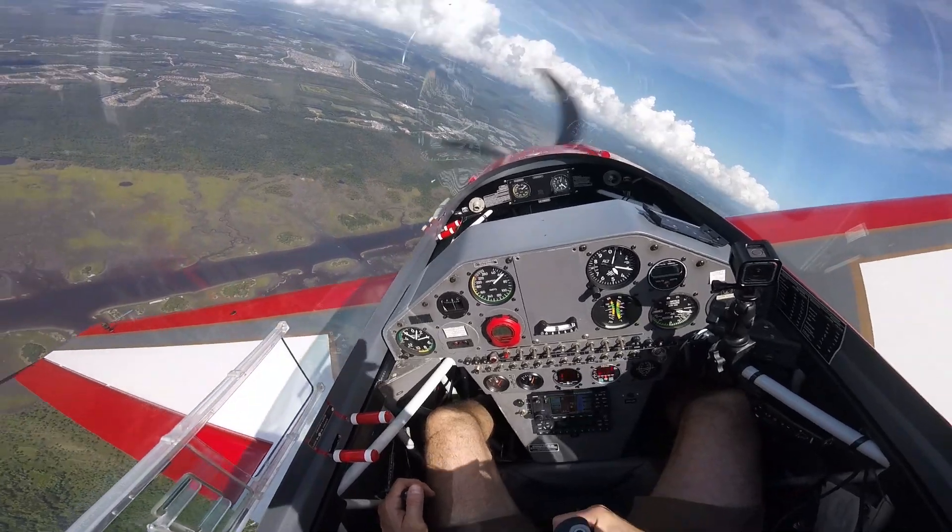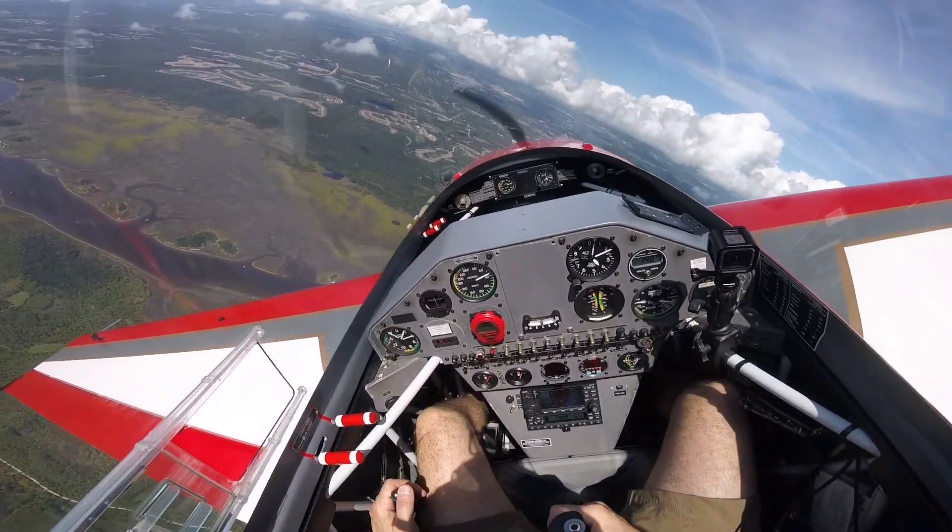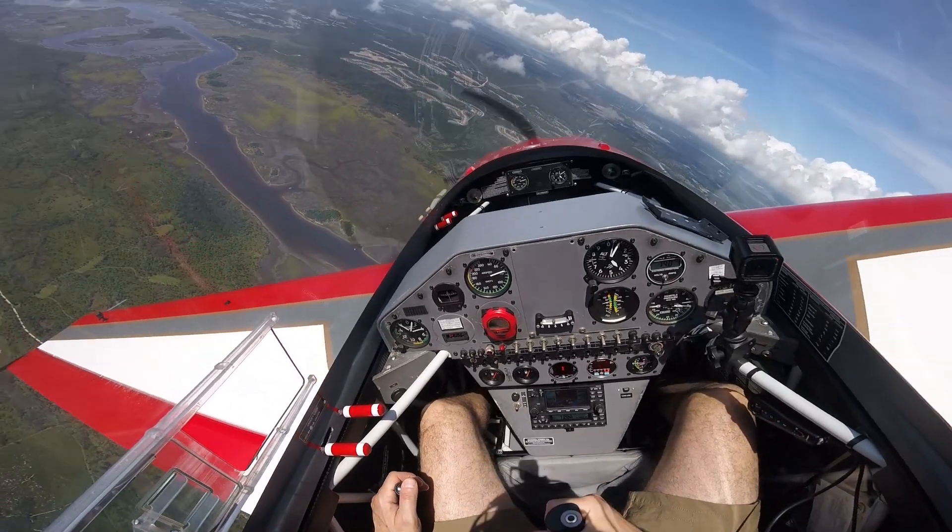Do it again. Look at that — it just keeps stalling. We're not dropping a wing. We're not entering a spin. We're in coordinated flight.